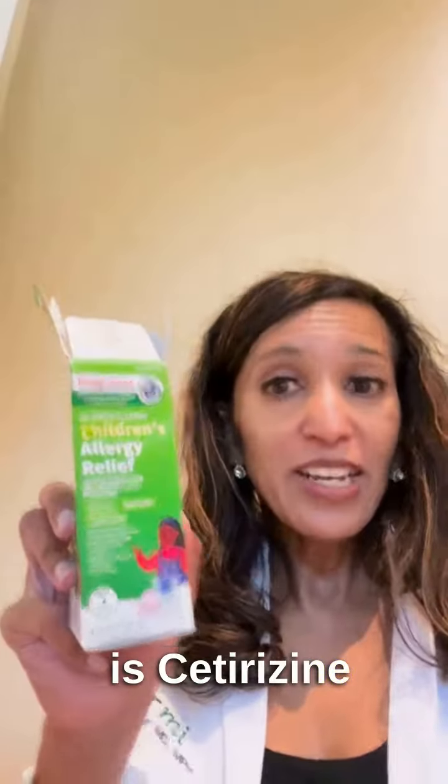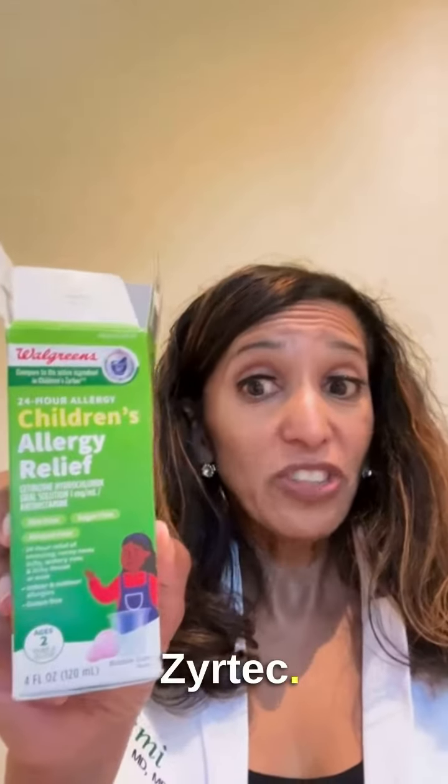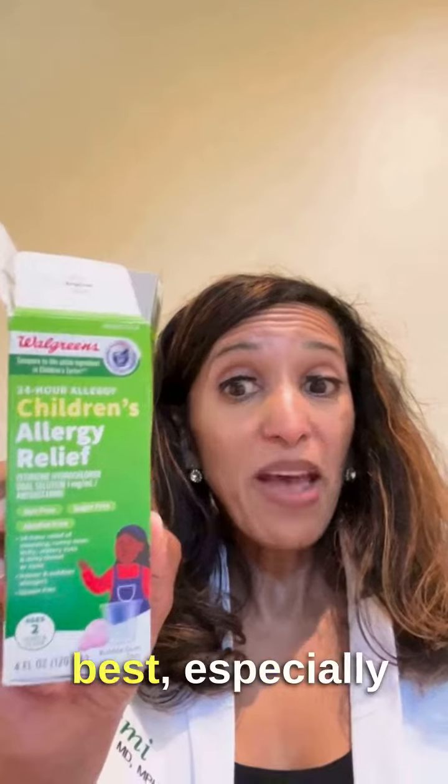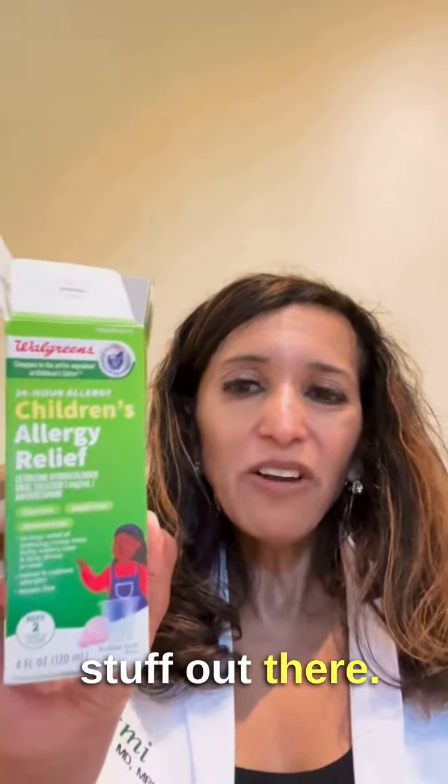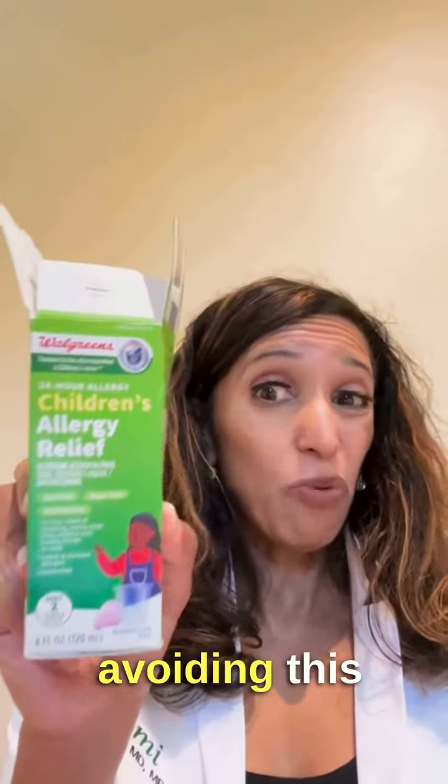Next one: this one is cetirizine or Zyrtec. It definitely works the best, especially for itching. But again, there's so much better stuff out there. I try to avoid this one as well.